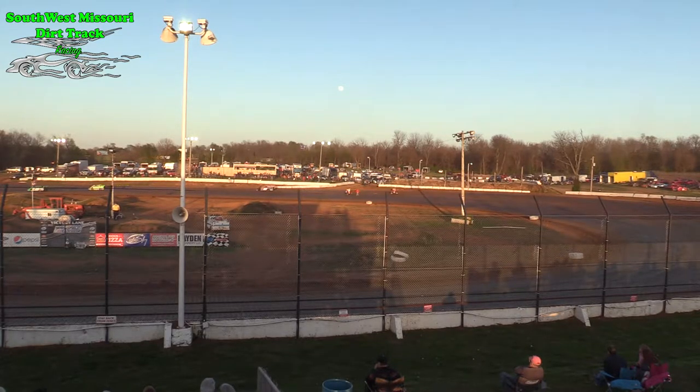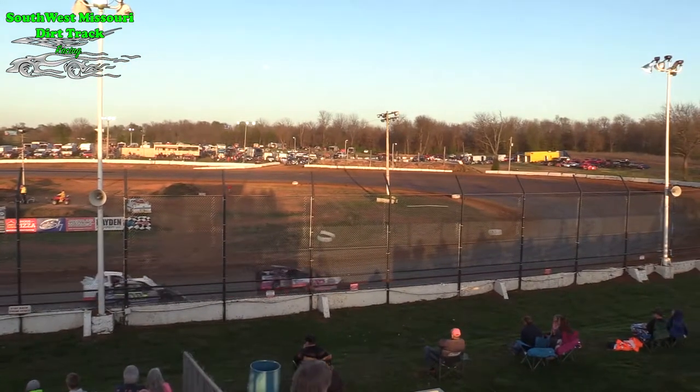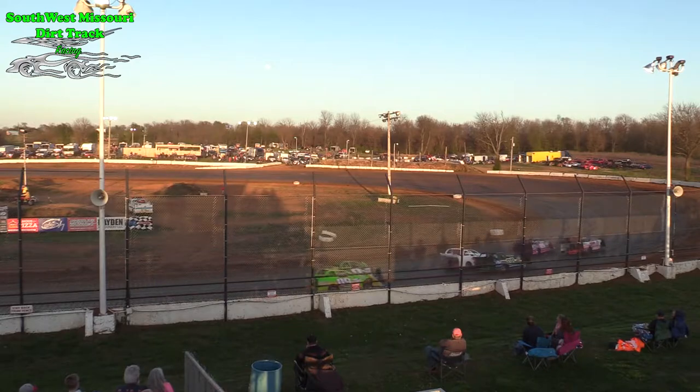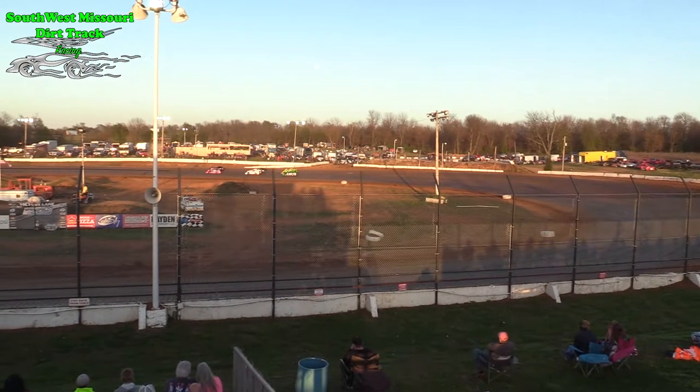Sharp Mini Late Models pulling out onto the Springfield Raceway. The 0-9 of Angela Sofa out on the racetrack. Mike Sofa in the 0-9, the green 0-9 at the back. The 0 of Art Westbrook to his inside. Dustin Walker in the 14-W.